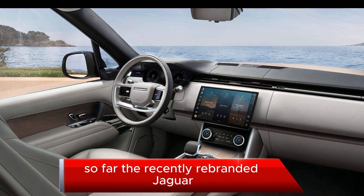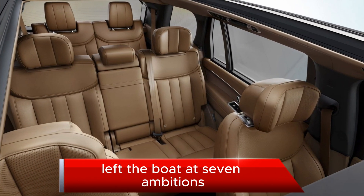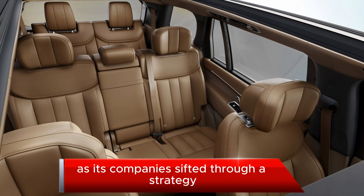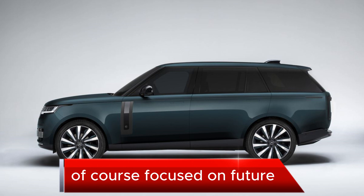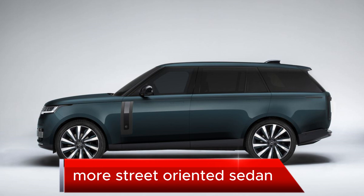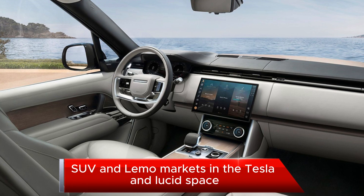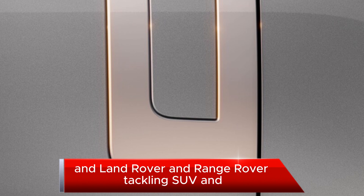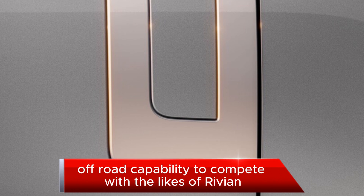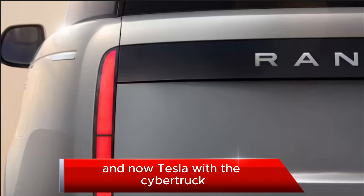So far, the recently rebranded Jaguar Land Rover brand has been fairly tight-lipped about its EV ambitions as its companies sifted through a strategy that worked best for each of them — with Jaguar focused on future, more street-oriented sedan, SUV, and limo markets in the Tesla and Lucid space, and Land Rover and Range Rover tackling SUV and off-road capability to compete with the likes of Rivian, Ford, Hummer, and now Tesla with the Cybertruck.